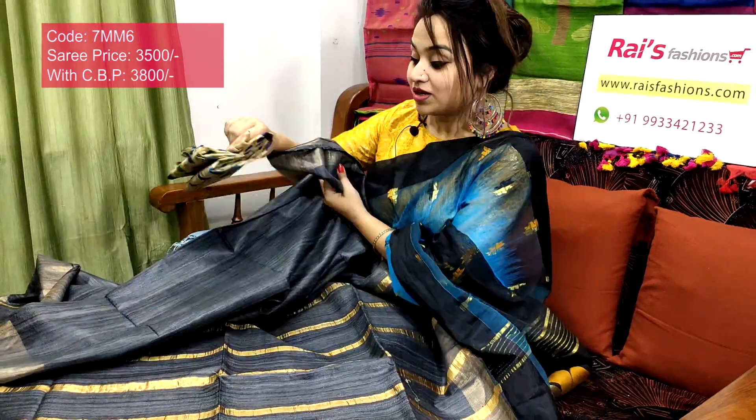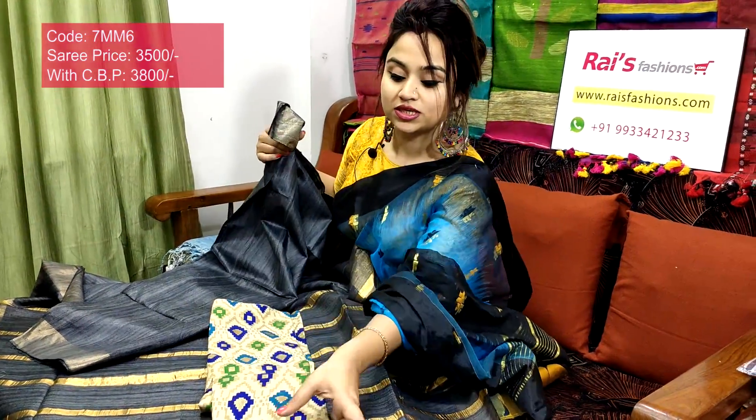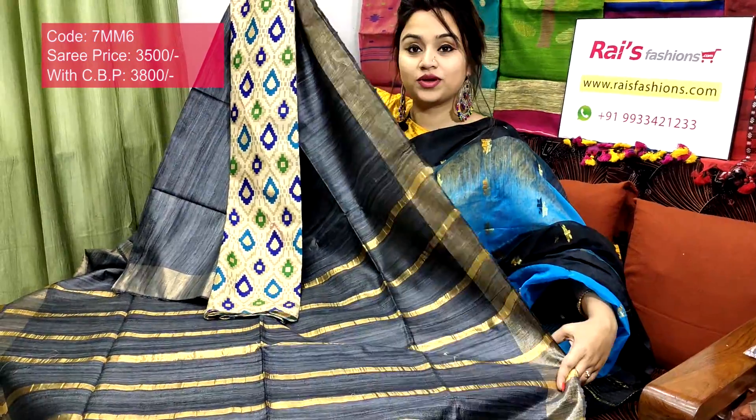I will suggest this silk material with beautifully printed contrast blouse piece with this sari. With this contrast blouse piece, this sari price will be 3800 — for your smart, beautiful, elegant looks.